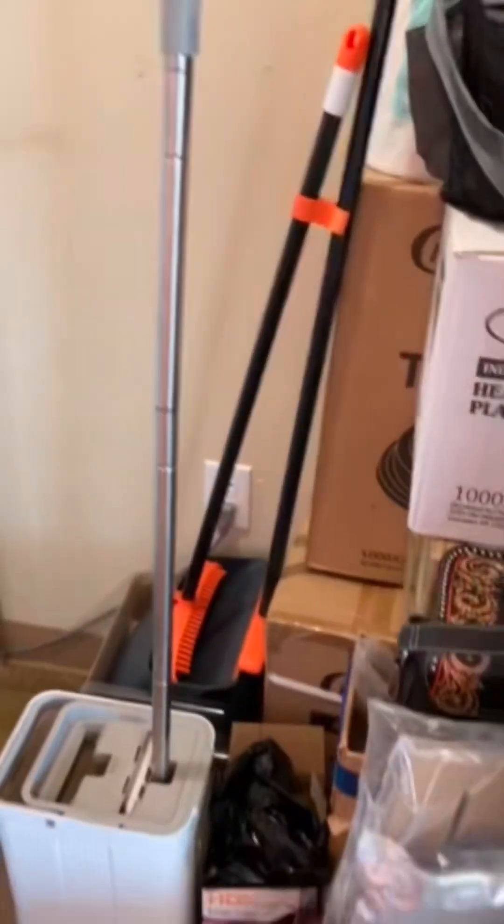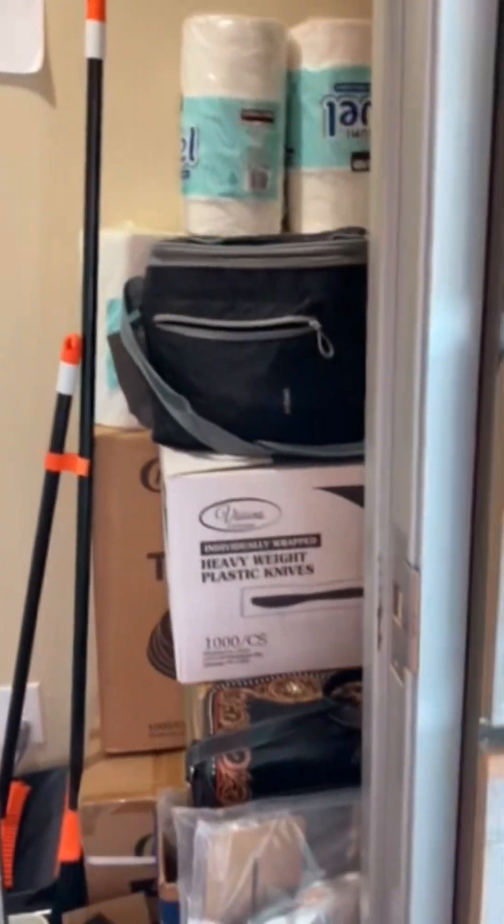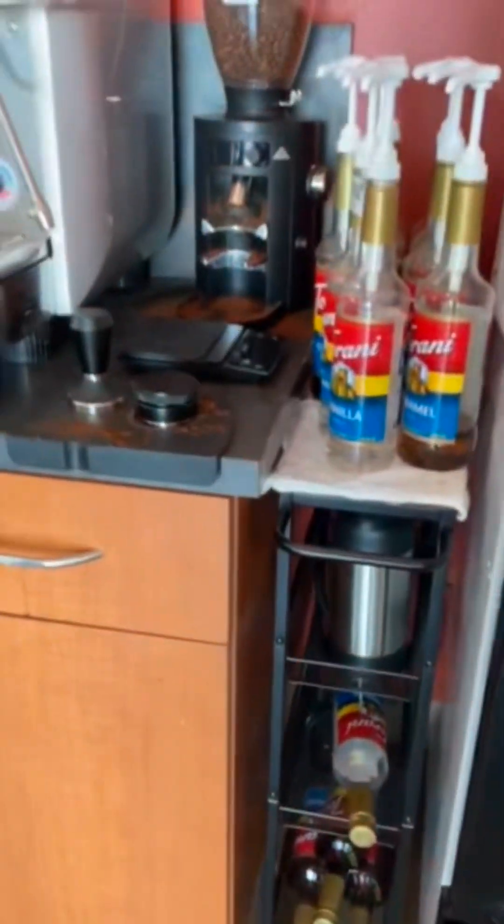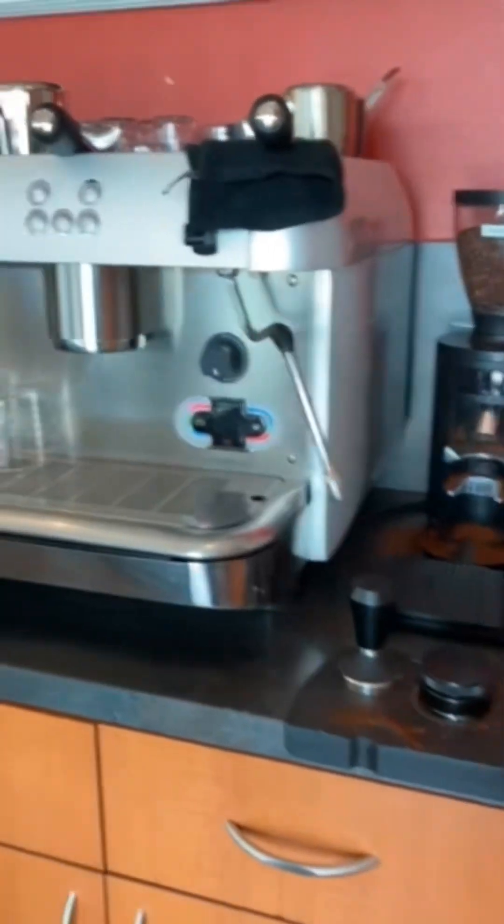We've also got random boxes. Inside the store is actually the employee's area with their own fridge, and they've got cleaning supplies and other things. We've also got the cold brew, lemonade, milks and stuff. We've got the syrups and the ground coffee.